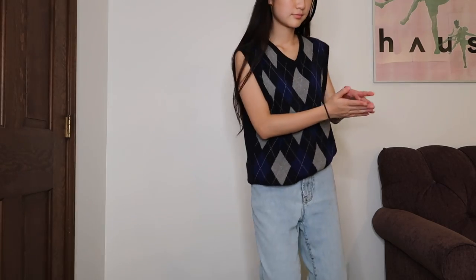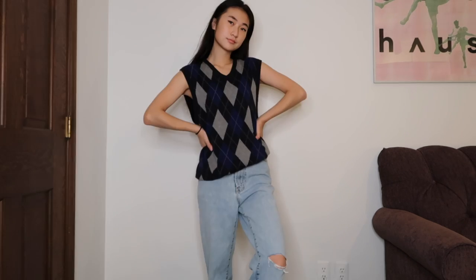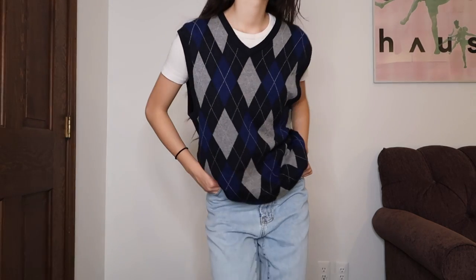One tip: just make sure your sweater vest's arm holes aren't too big, because if they are, you can always see the bra if you don't layer anything underneath. You can also just layer a white t-shirt underneath. I am in love with how androgynous sweater vests are — I think this tomboy vibe is a really nice change of pace.